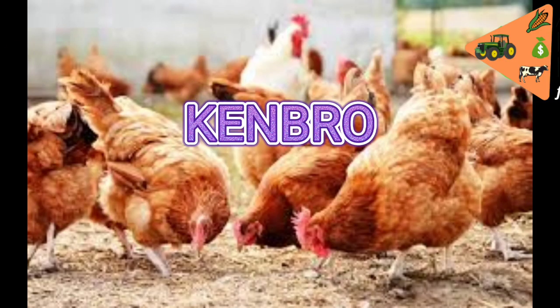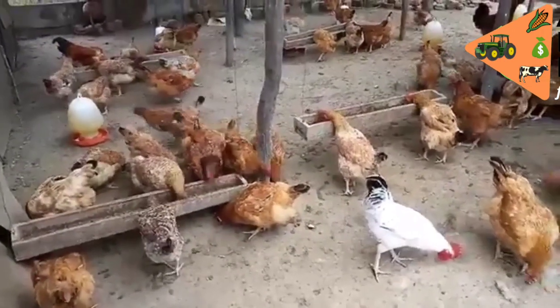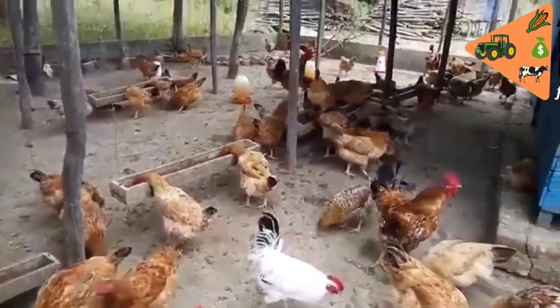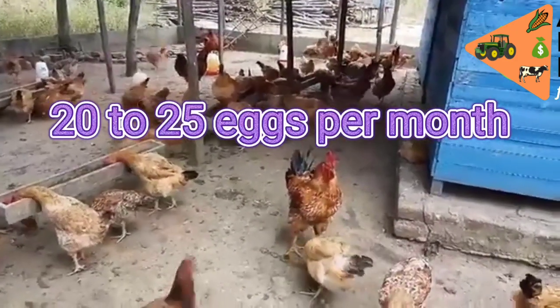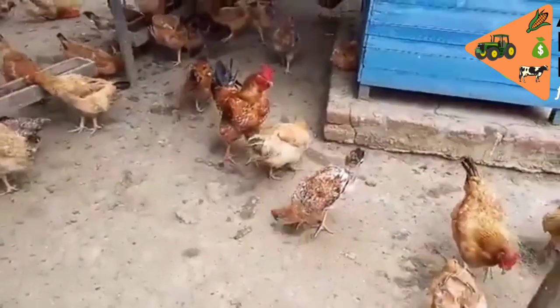At number two is the Ken Bro chicken breed. Ken Bro chicken is a product of Kenchic Limited and can be acquired through their various outlets in Nairobi and other towns. They are heavy feeders and have low resistance to diseases. They lay an average of 20 to 25 eggs a month and have a maturity period of four to five months.